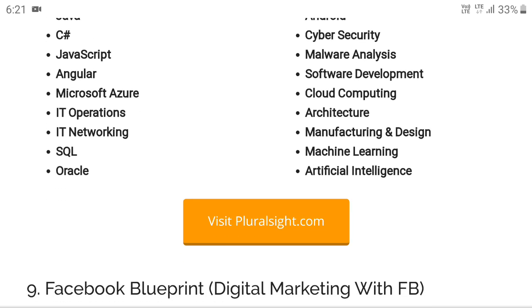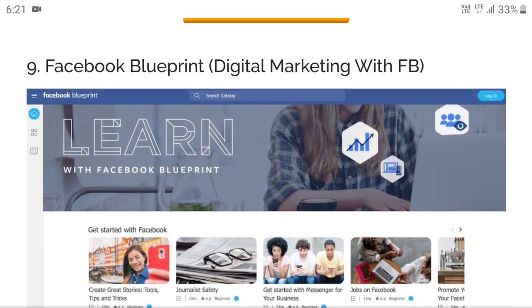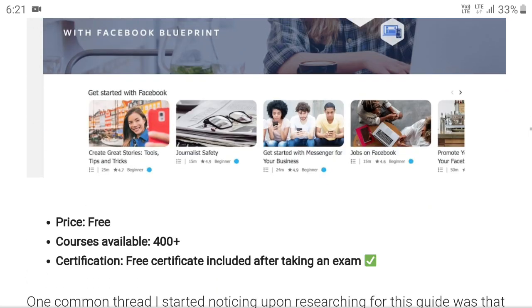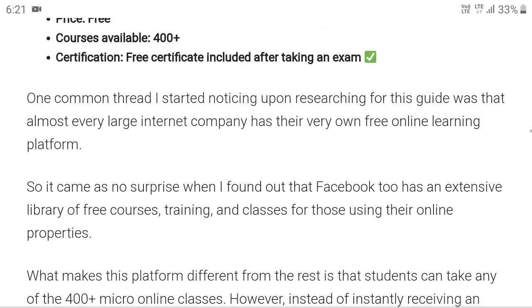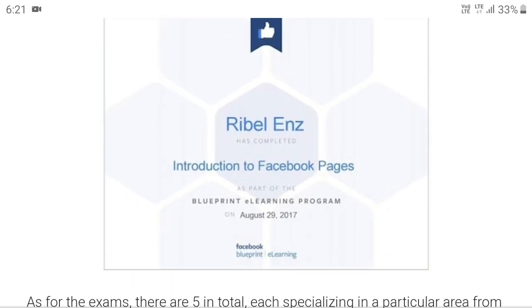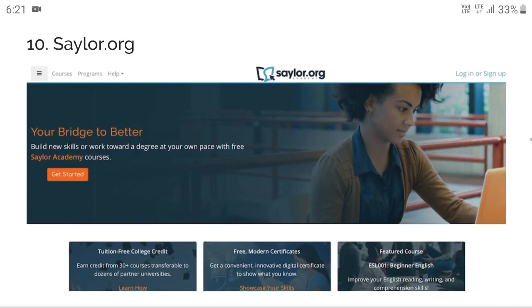Next is Facebook Blueprint — digital marketing with Facebook. It is one of the most preferred, completely free of cost, with almost 400 courses available. You will get a Facebook-issued certificate. Visit facebookblueprint.com.